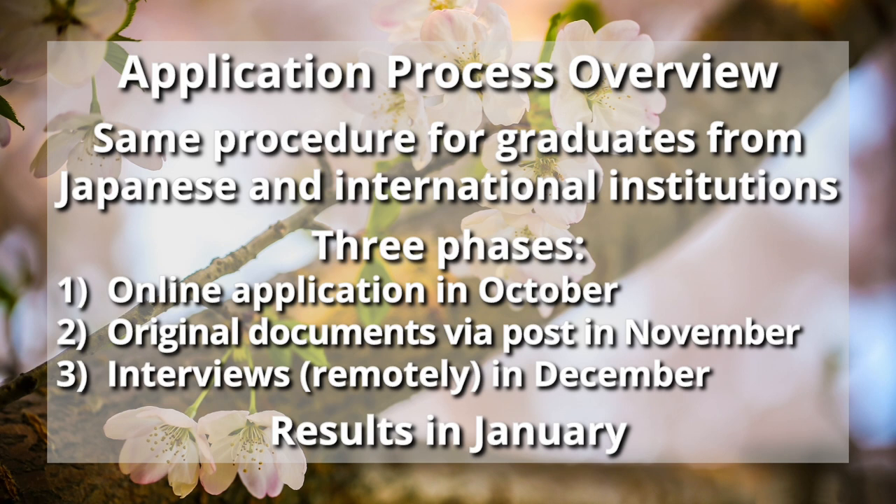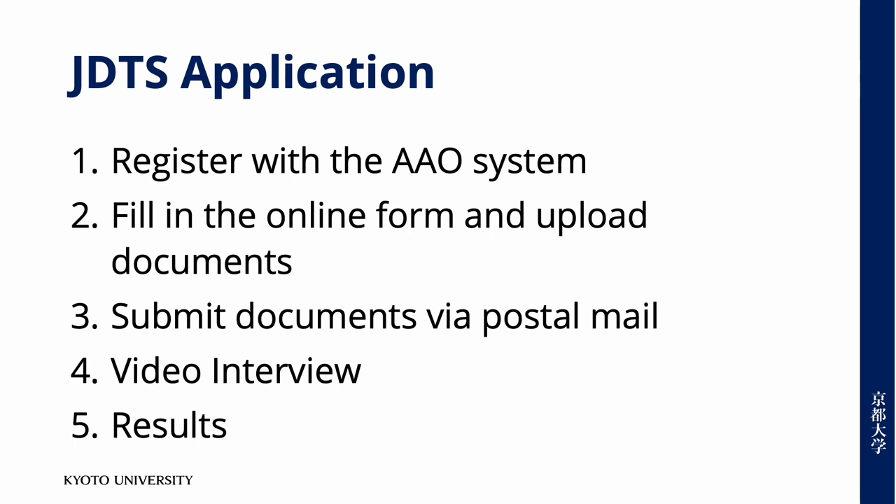Please make sure to read the call for applications and the FAQ on our website before applying. Links to both and further information are also posted below this video. This tutorial focuses on the first three steps of the application process: the online registration, the AAO screening, and the submission of documents.